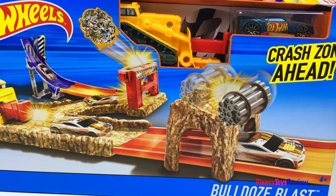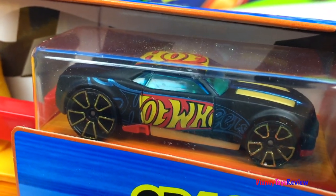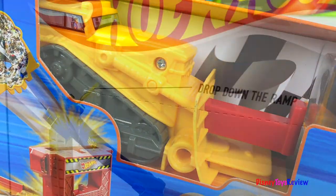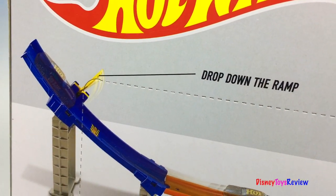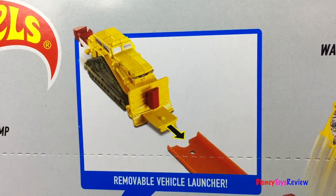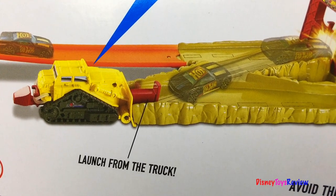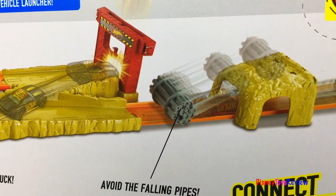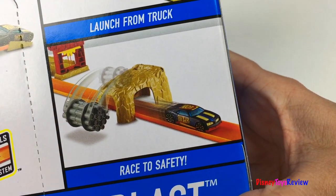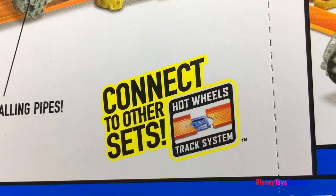This is the Bulldoze Blast Playset. It comes with this really cool Hot Wheels car and it has a bulldozer launcher. Drop down the ramp and watch out for flying debris. There's a removable launcher and you can launch from the truck. Avoid the falling pipes and race to safety. You can connect to other sets using the Hot Wheels track system.